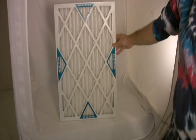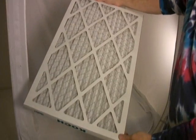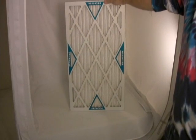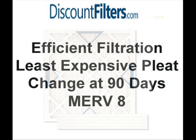An upgrade from fiberglass panel filters would be MERV 8 pleated filters. These filters contain synthetic media that's formed into hills and valleys called pleats. They should be changed every 90 days or sooner depending on the environment in your home. Consider the MERV 8 pleated filter if you want something affordable that promotes better indoor air quality than fiberglass.